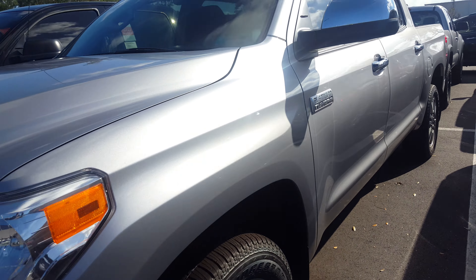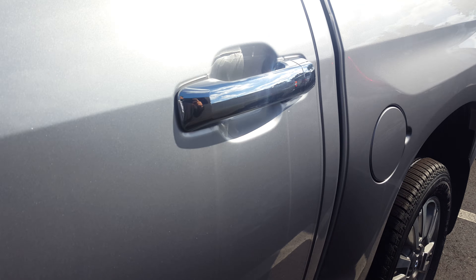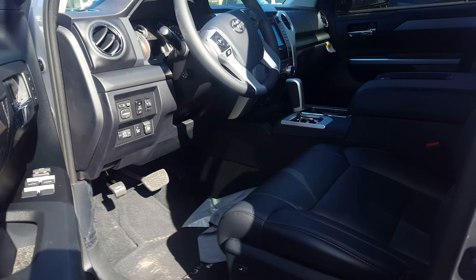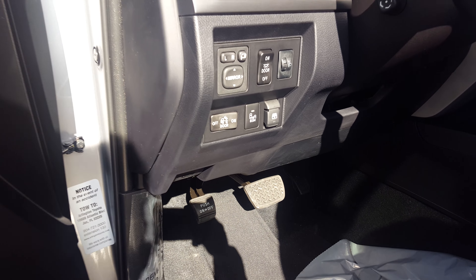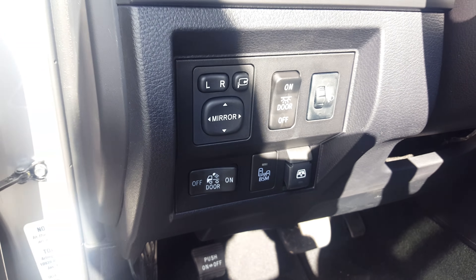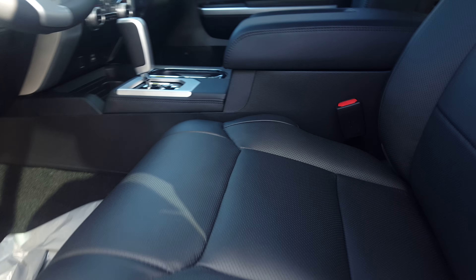Mr. Isaiah, this is Gil with Arlington Toyota. I just wanted to show you this Toyota Tundra Platinum — beautiful truck. It's got everything in it. It's even got the blind spot monitor, leather trim on the door panel, leather seats, Platinum badging, XM, backup camera, the whole shebang. It's even got the sunroof there.